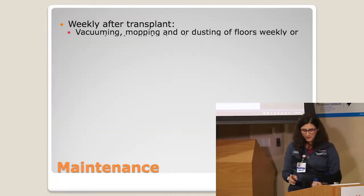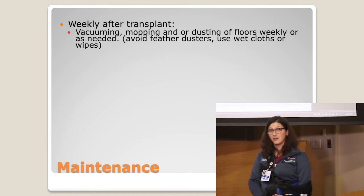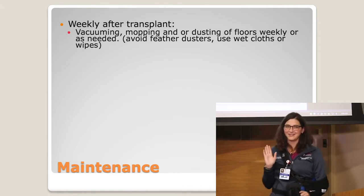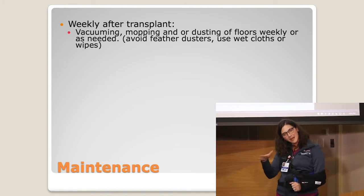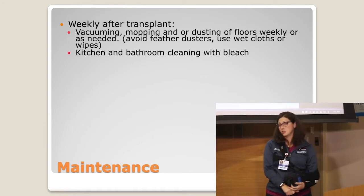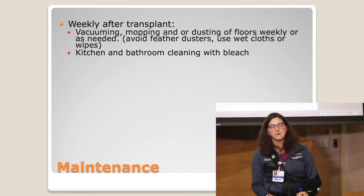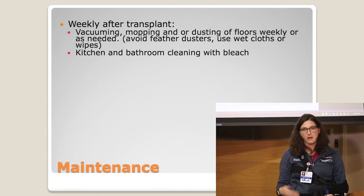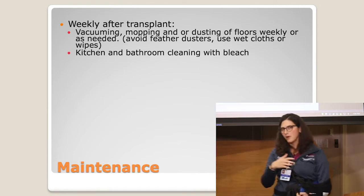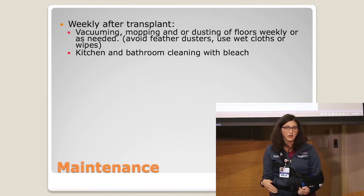After transplant, we want to make sure that weekly you're providing vacuuming, mopping, and dusting to the common areas of the house. For dusting, make sure you're using a Swiffer-type thing or a damp cloth that actually attracts the dust rather than a feather duster that just fans stuff around. We want you cleaning your kitchen and bathroom with bleach products. If you have an aversion to bleach, what we really care about is that the product you're using has a 99% kill rate — you'll see that on the label of Lysol, 409, or similar products.